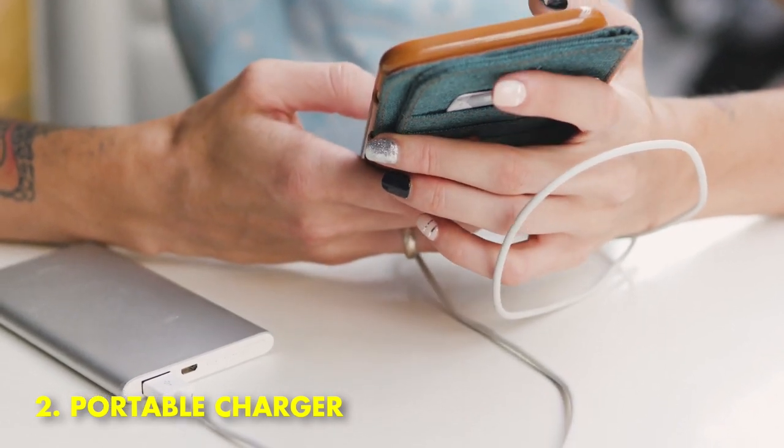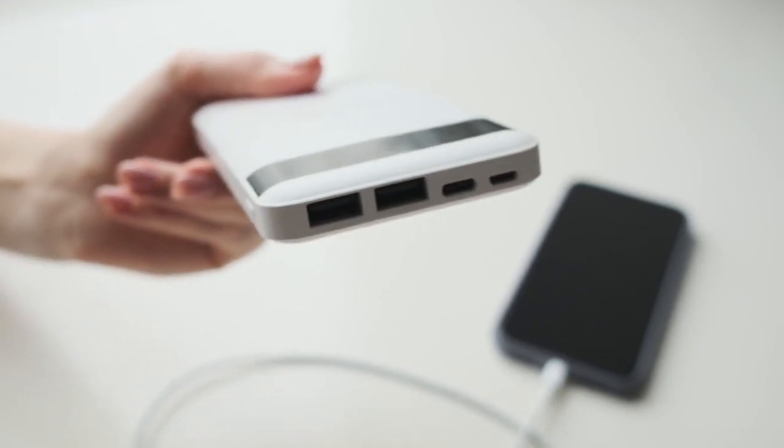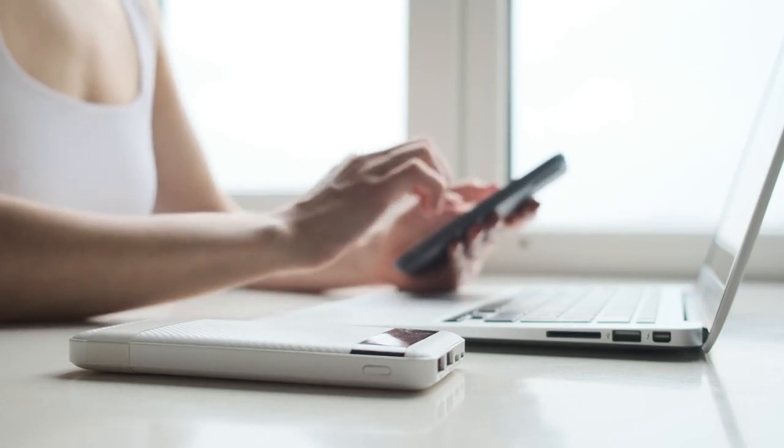2. Portable Charger. A portable charger is a great gadget to have for daily life. It can be used to charge any USB device, such as a smartphone or tablet. Portable chargers come in a variety of sizes and battery capacities.